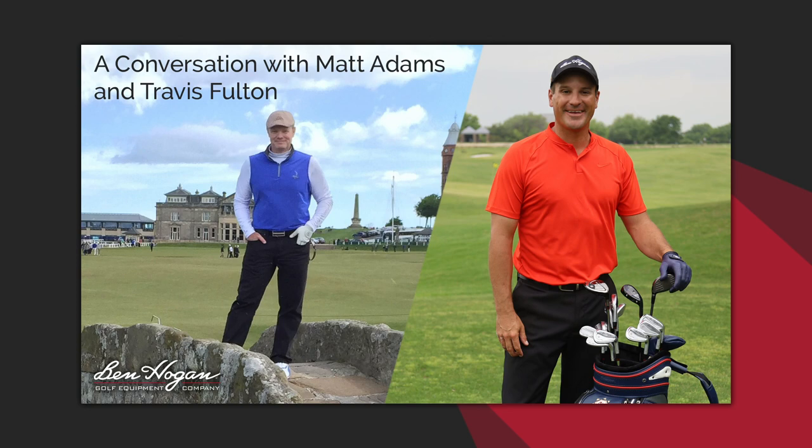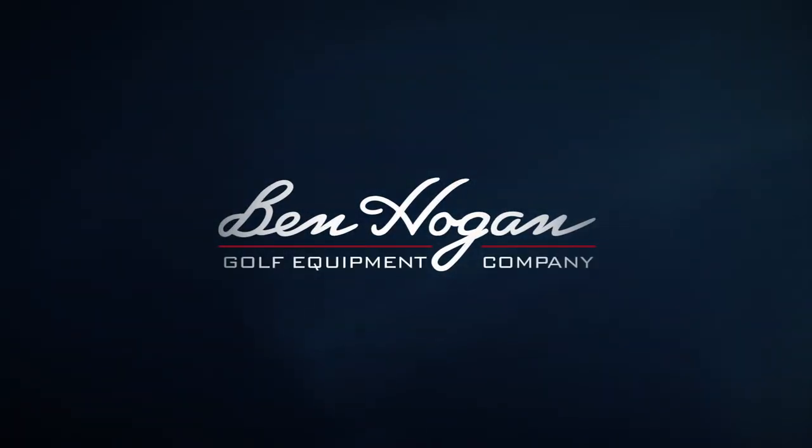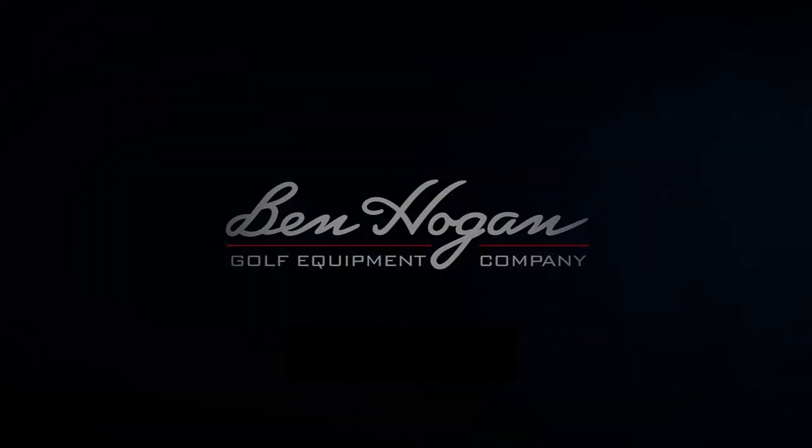The direct-to-consumer market works — we've seen it in golf balls and how well these up-and-comers are doing. With the name of Ben Hogan, the quality control, the craftsmanship they've been known for, it's great to see them relaunched and doing well. It's really an honor to be part of the team. I'm very excited about it. BenHoganGolf.com for more information.